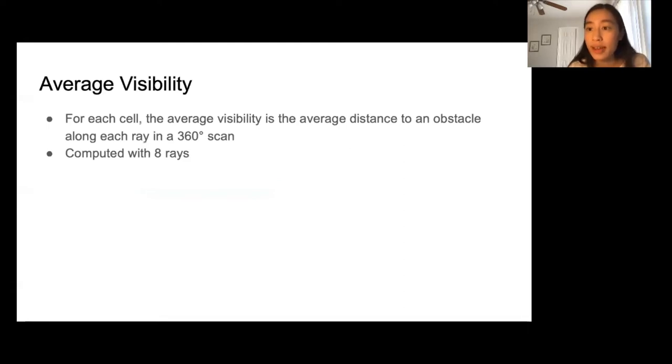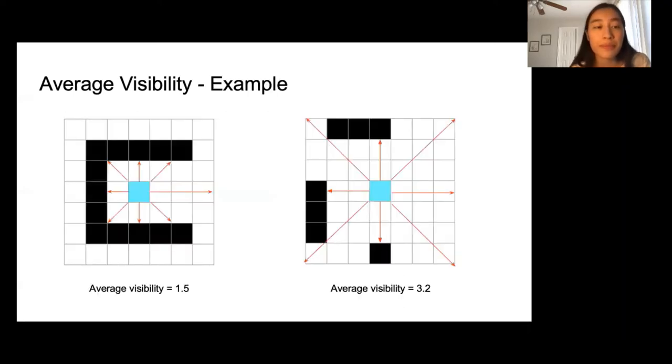The next metric is average visibility. The average visibility is the average distance from the cell to an obstacle along each ray in a 360-degree scan. For our work, we compute the average visibility with eight rays. In this example, the robot on the right has higher average visibility than the one on the left because the rays are longer on average.